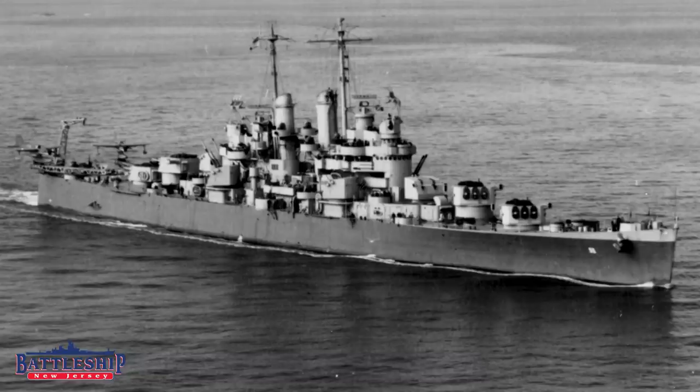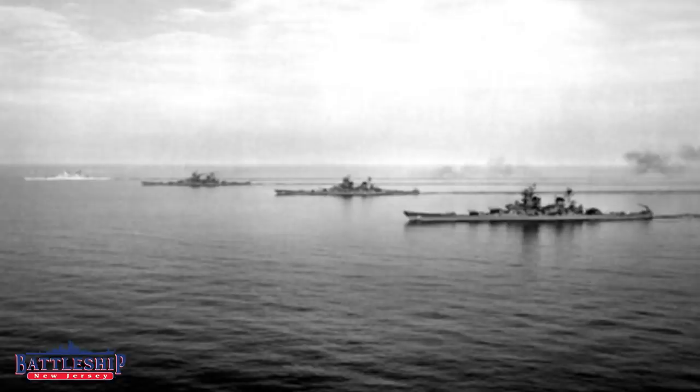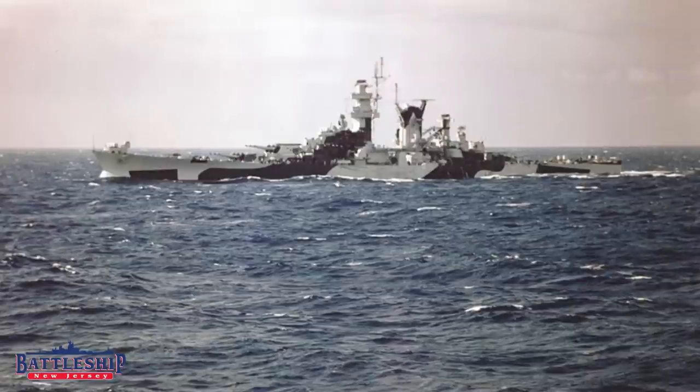So the United States looked at every major class of ship they had under construction: the Cleveland-class light cruisers, the Baltimore-class heavy cruisers, the Iowa-class battleships, and the Alaska-class large cruisers. They looked at conversion proposals for all of these ships.